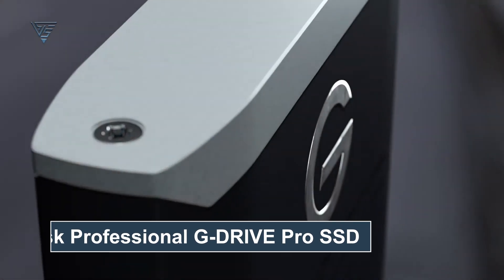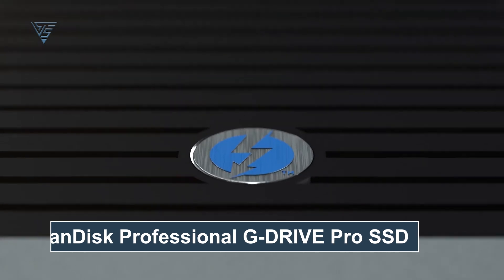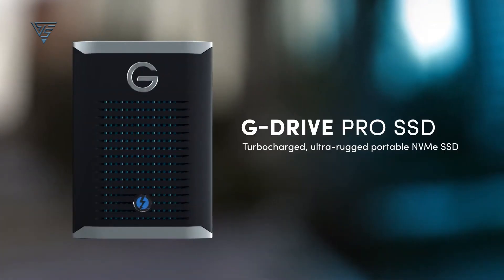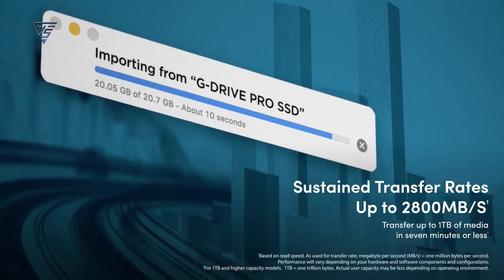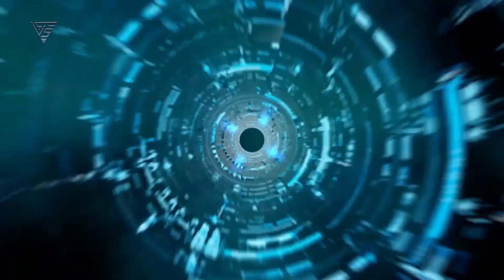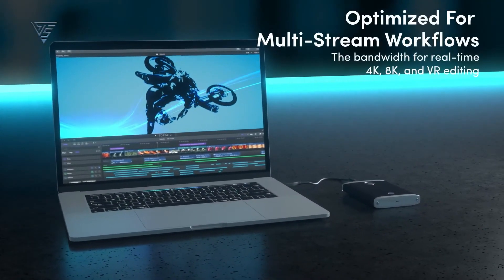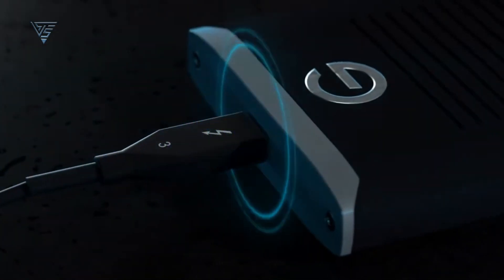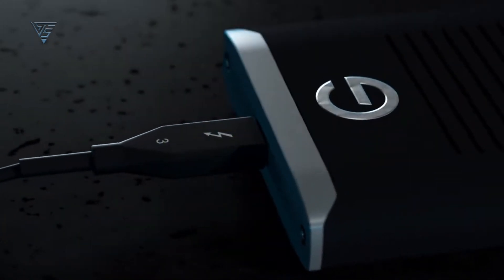The SanDisk Professional G-Drive Pro SSD is a high-performance storage solution built for Mac users who demand speed, durability, and reliability. Offering exceptional transfer speeds of up to 2,800 MB per second, this SSD is a powerhouse for handling intensive tasks like editing 4K and 8K videos, large-scale data backups, and running demanding applications directly from the drive.